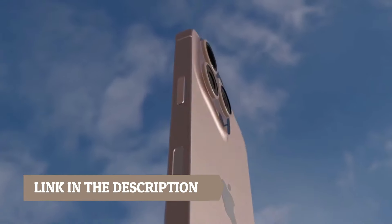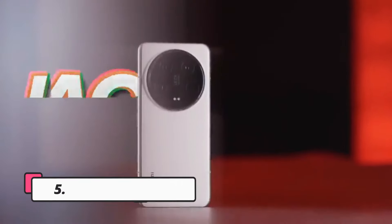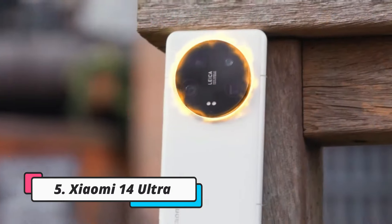Links to all products are mentioned in the description below. Let's get started at number 5: the Xiaomi 14 Ultra.